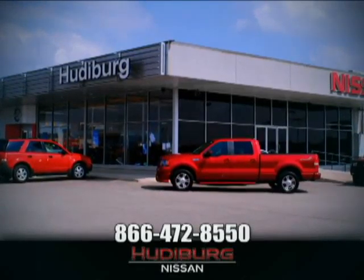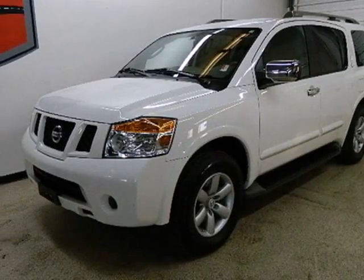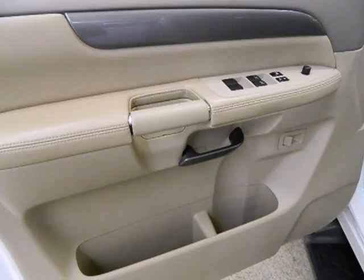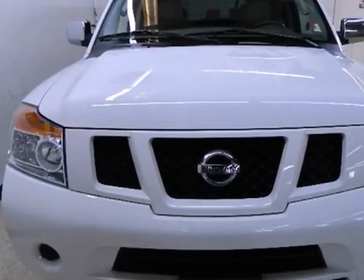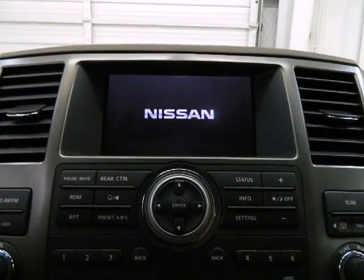At Hudeburg Nissan, we'll give you more. Here's a 2010 Nissan Armada. The mighty Armada gives you unprecedented comfort and convenience with standard dual zone climate control, steering wheel audio and cruise controls, rear parking sensors and a tire pressure monitor.